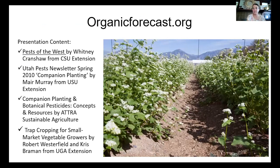A link to the slides is available at organicforecast.org — no www needed. Go to the blog section and you'll find a PDF of these slides. More importantly, reference the original source materials for more detail on these topics and concepts.